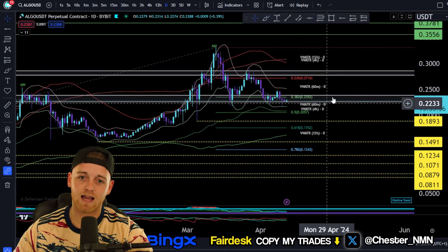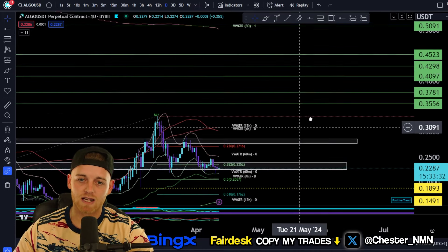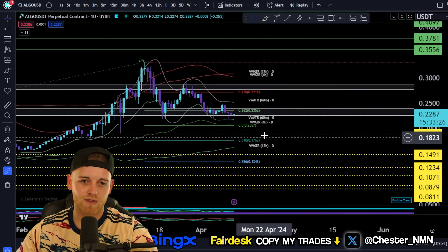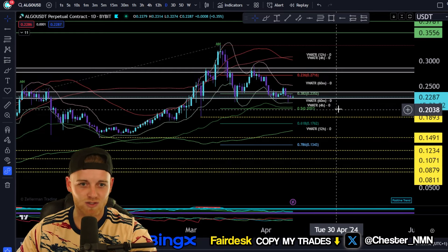We're also going to be looking at a very juicy price prediction for the next six to 12 months to see how high this asset could be going and how much money you could be making if you're holding this for the next six to 12 months. Without further ado, guys, let's get straight into this.